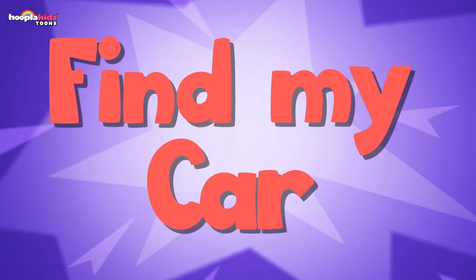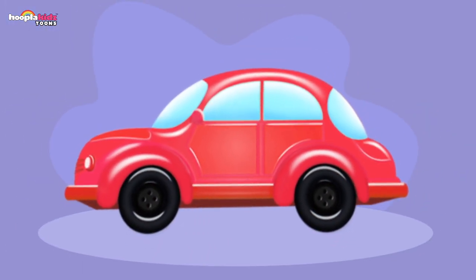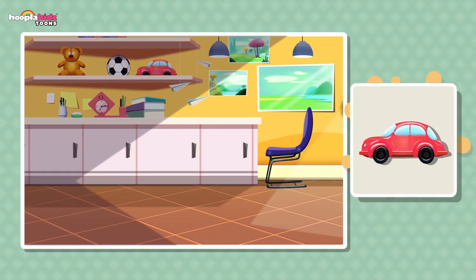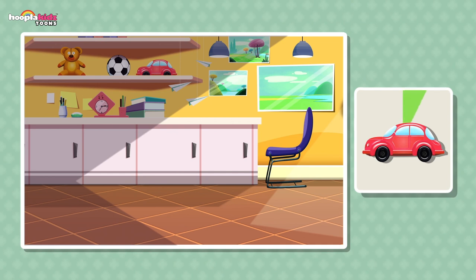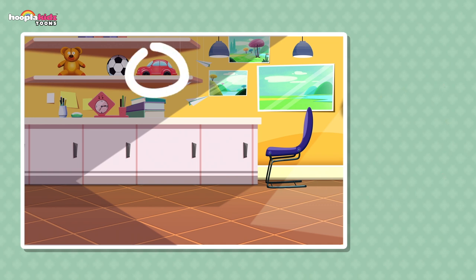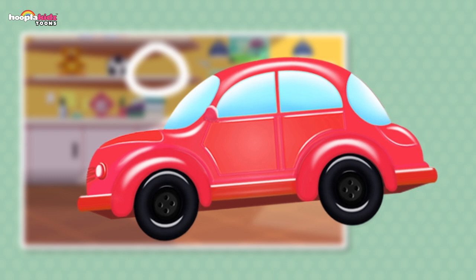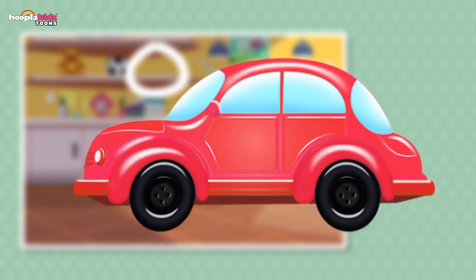Find my car! Can you find my red coloured car? Where is it? Is it on the chair? On the floor? On the shelf! There it is! You found my red car — vroom vroom!